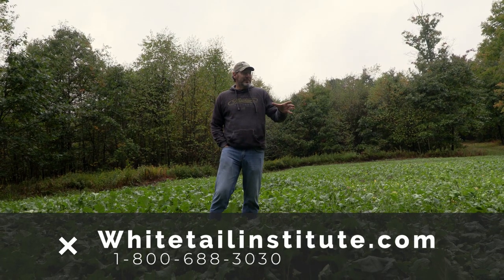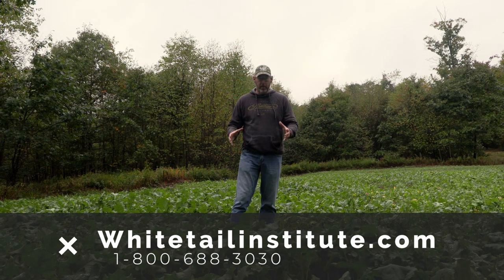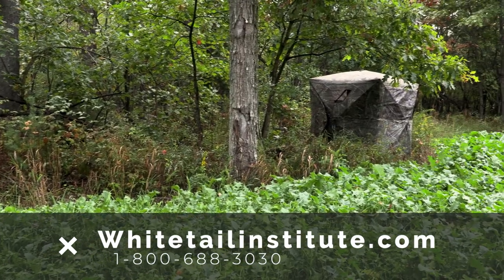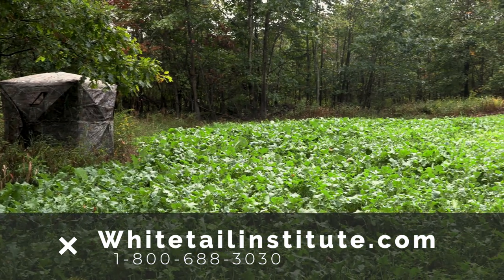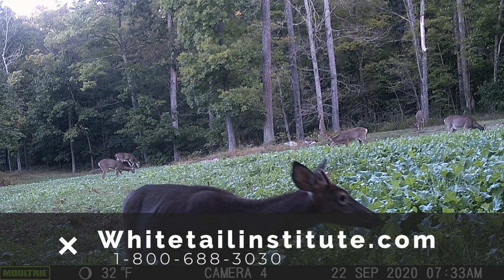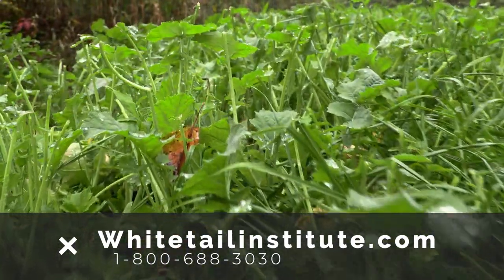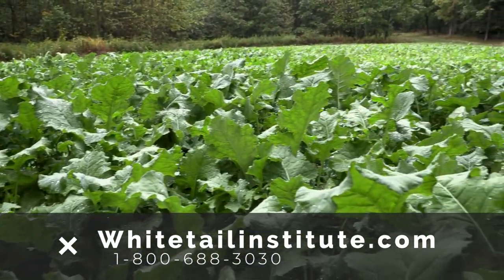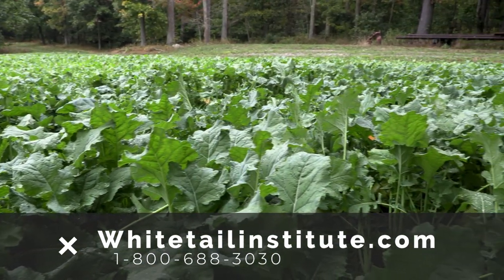It is six weeks later since we planted this food plot on our brand new piece of property. What we put in here was No Plow, and this is my first year planting it. It's hard to believe I've been planting Whitetail Institute products for 13 years and I've been missing out. This food plot blew up — it's up to my kneecaps. We have eight or nine deer, and this is just a small food plot, but you can see the tops are all chewed off. The deer absolutely love it. Whitetail Institute No Plow — phenomenal product and I'll sure as heck be planting a lot more of it.